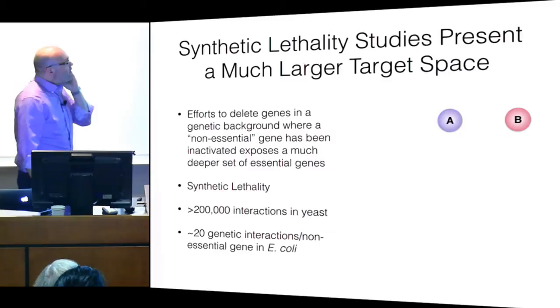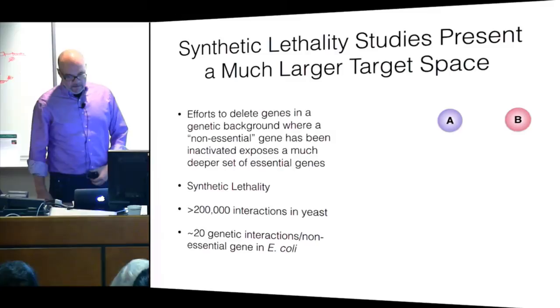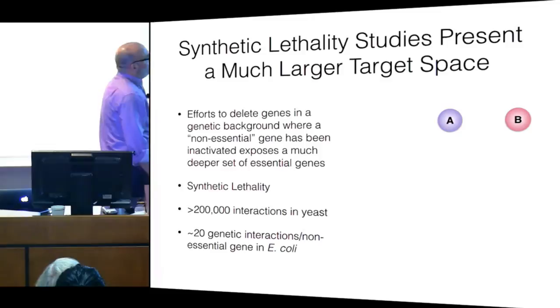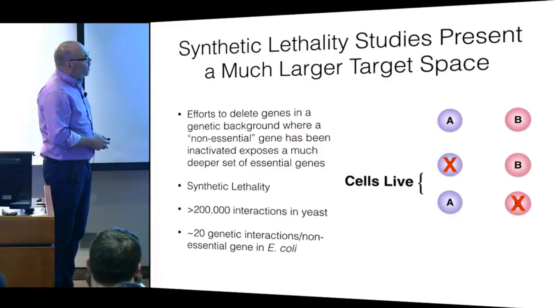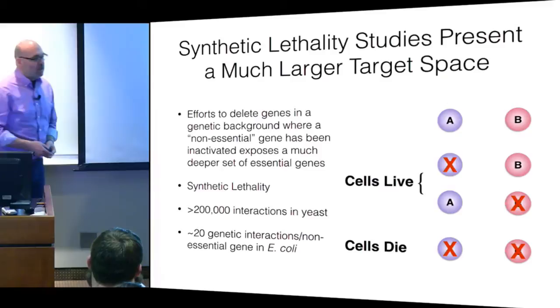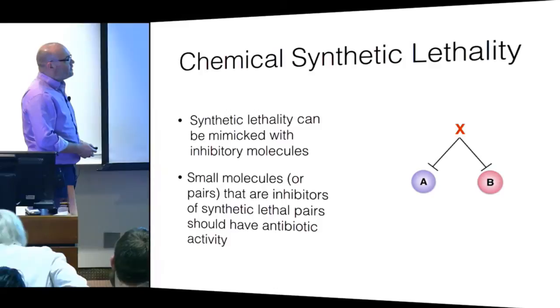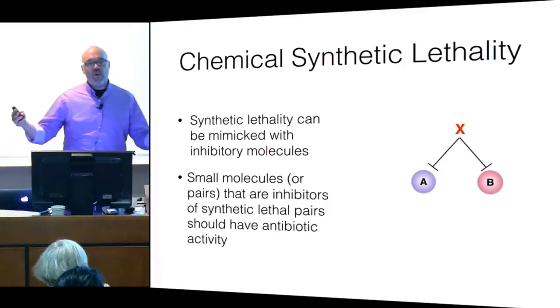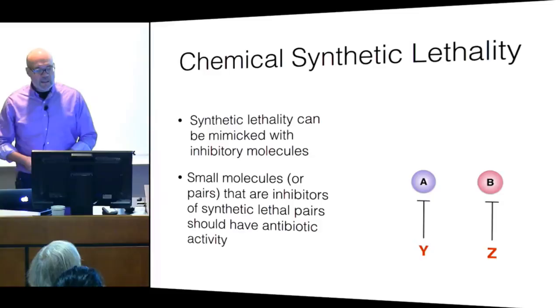What inspired us to get into this area is work done in the yeast community by Charlie Boone, Deborah Andrews, and others, who showed through elegant studies that two non-essential genes in a cell — knock one out, cells live; knock the other out, cells live — but if you knock them both out, the cells die. You can recapitulate that genetic experiment with chemicals. In the case of penicillin, one molecule blocks two non-essential proteins, resulting in chemical synthetic lethality. Or you can achieve this using two molecules that hit different targets yet synergize together.